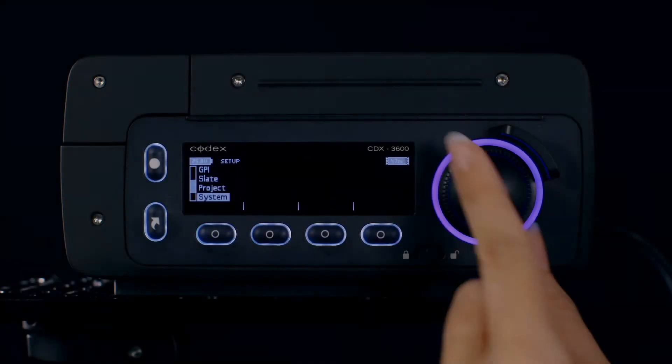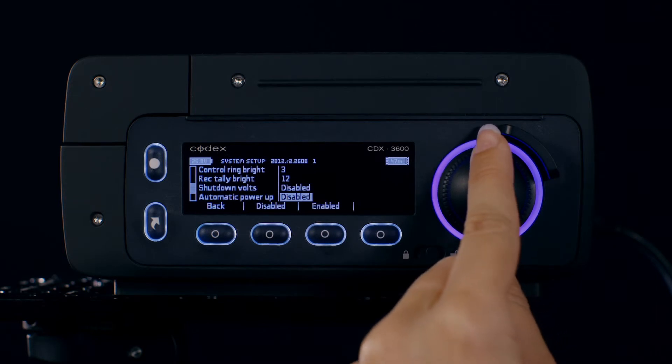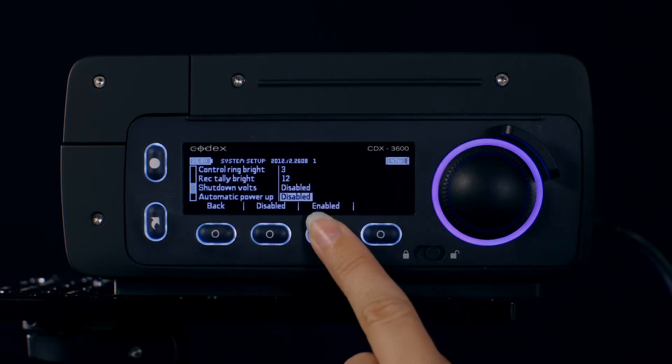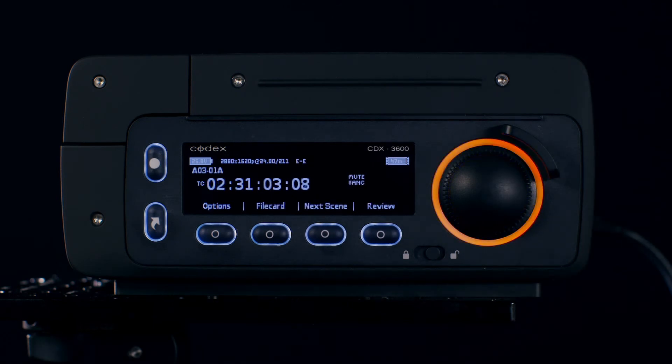Another feature is Automatic Power Up, which works when the onboard is powered directly from the Arri Alexa. Engaging this will mean that every time the Alexa is powered up, the onboard will power up automatically at the same time.